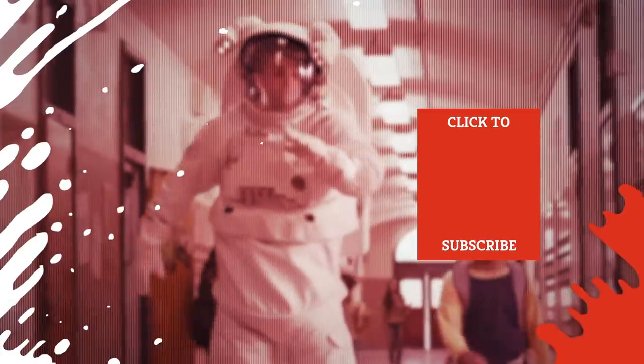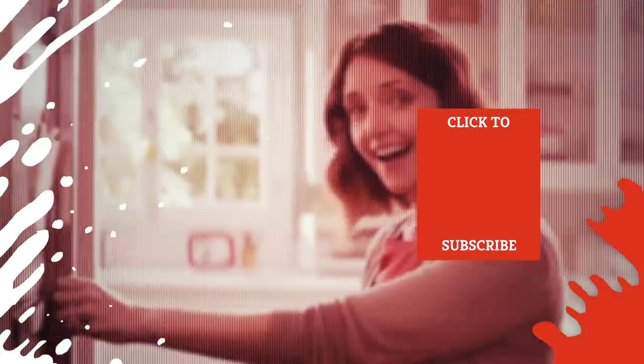Check out one of our newest videos right here! Plus, even more Mashed videos about grocery store finds are coming soon. Subscribe to our YouTube channel and hit the bell so you don't miss a single one.